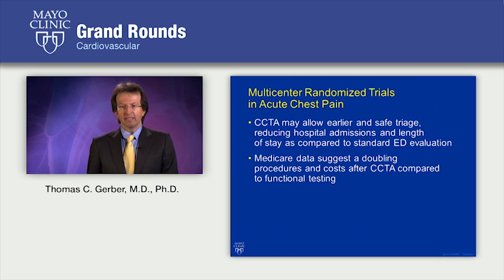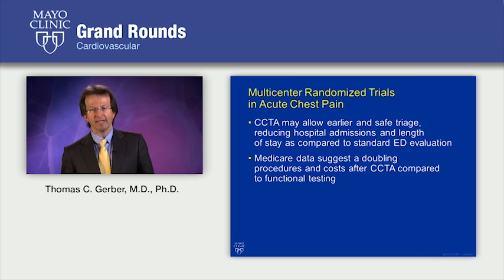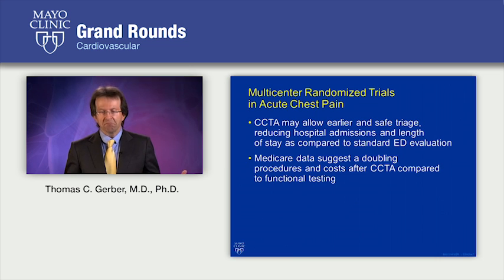With that background in mind, let's think about the multi-center randomized trials of coronary CT angiography in acute chest pain patients. In theory, coronary CT angiography may allow earlier and safe triage, reducing hospital admissions and length of stay compared to standard of care. However, some preliminary retrospective analyses of Medicare data suggested that procedures and costs were double after coronary CT angiography compared to standard functional testing.